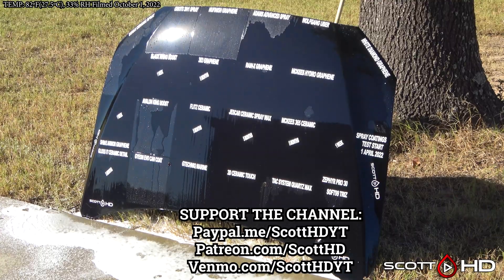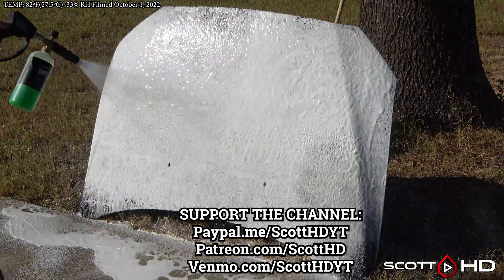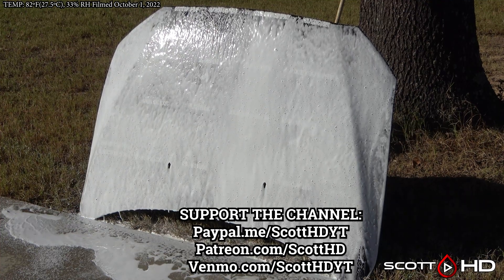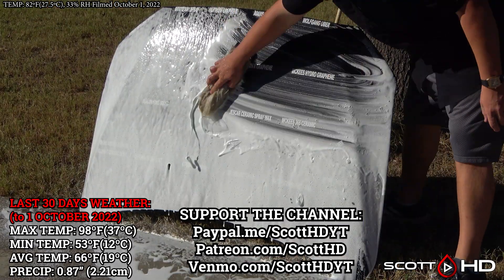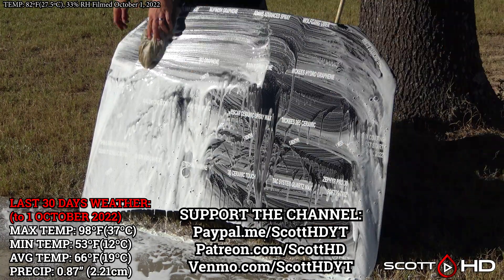We rinse it, foam it again, wash it, rinse, and inspect the hydrophobic properties before drying everything off. This hood is rotated either 90 or 180 degrees after each update so it doesn't stay in the same spot all the time. The last 30 days' weather as well as the lifetime weather is on your screen. So without further ado, let's see how things are holding up.